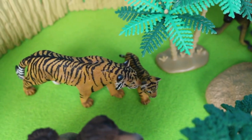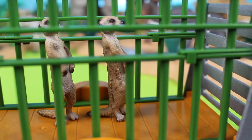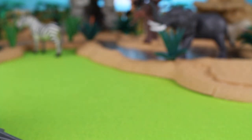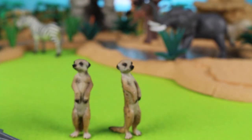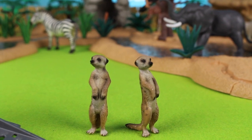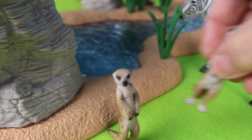Look, we have two meerkats! Let's take them out of the trailer. Oh look how cute they are — two meerkats! Meerkats are small mongooses found in Africa. We'll put these two meerkats over by the zebra.